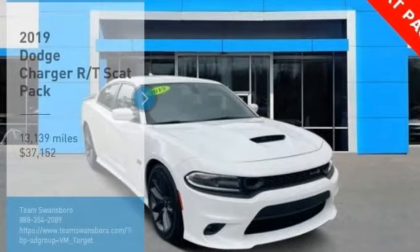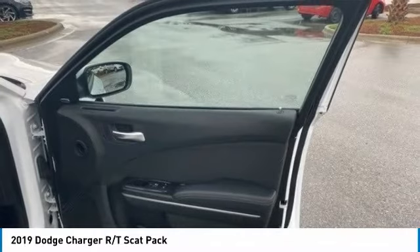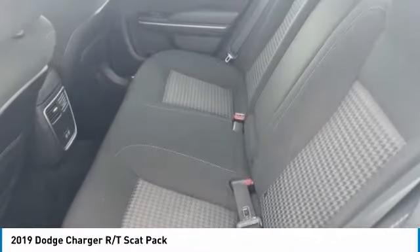Electronic stability control. Alloy wheels. Brake assist. Traction control. Remote keyless entry. Fog lights. Four-wheel disc brakes. Speed control. Rear window defroster. Heated steering wheel.